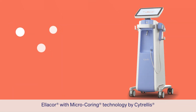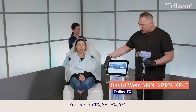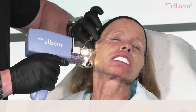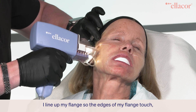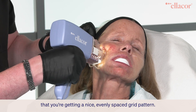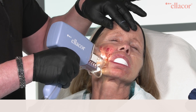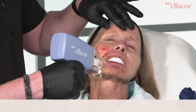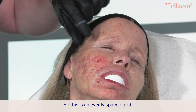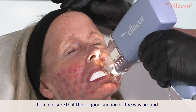Ellicore with micro-coring technology by Citrellis. Now there is variability here — you can do 1%, 3%, 5%, 7%. I line up my flange so the edges of my flange touch, and you just want to make sure that you're getting a nice, evenly spaced grid pattern. So this is an evenly spaced grid. I try to position the flange to make sure that I have good suction all the way around.